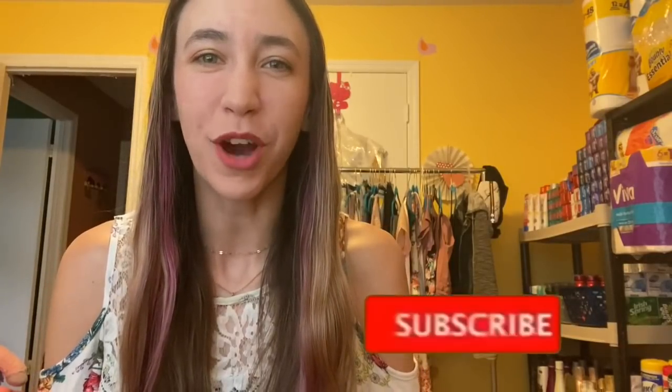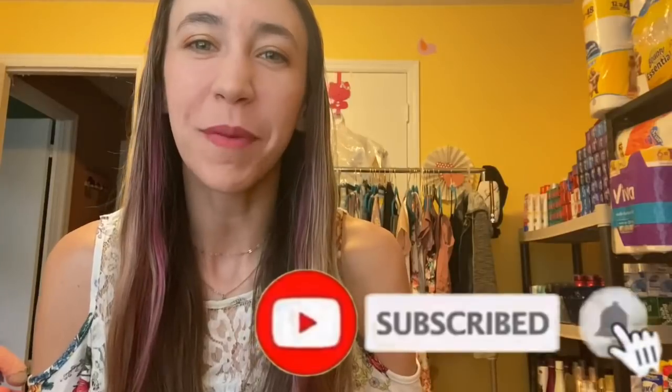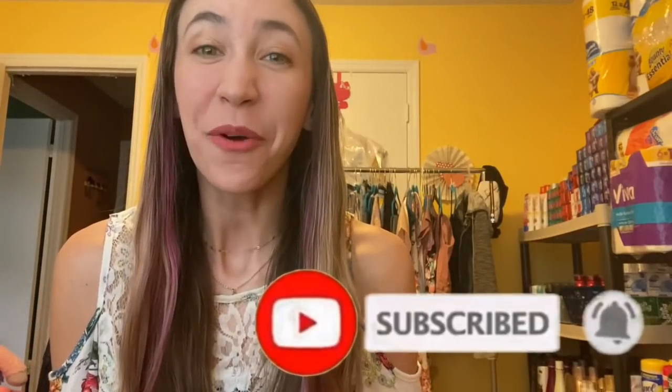Hi guys, welcome back to my channel Couponing with Kayla. If you're new here, don't forget to hit that red subscribe button below so you don't miss any of my new videos. In today's video we are going to talk about the Walgreens must-do deals. These deals start on Sunday and you have a whole week to do them — we'll cover the best deals, what coupons you need, and where to get them.